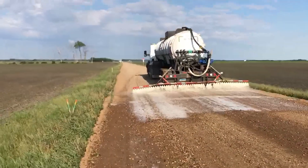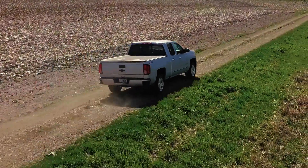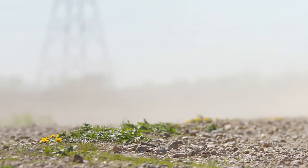What the dust suppressant does is kind of bind the fines in the gravel together so they stay on the road. You can use it anywhere on a county road where you have crops on your side.